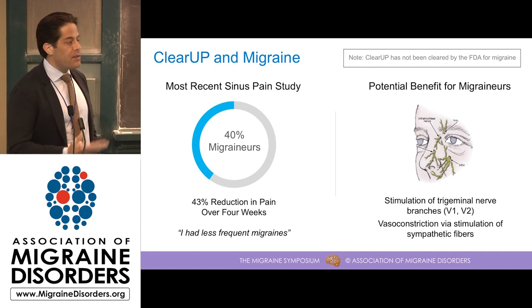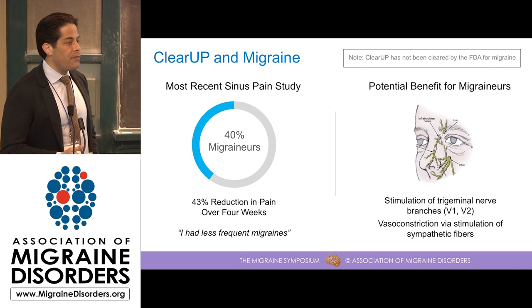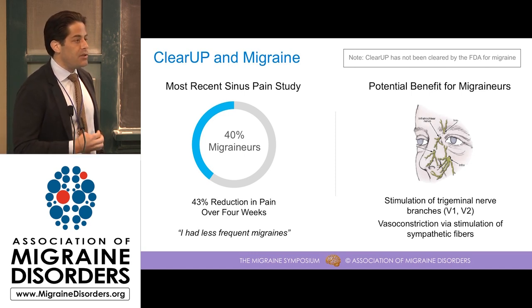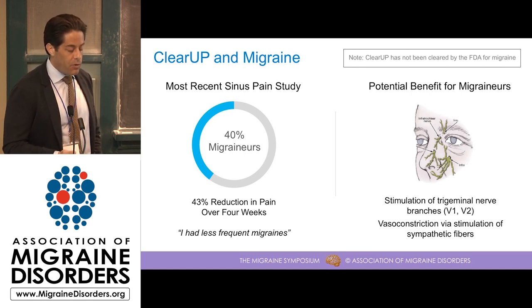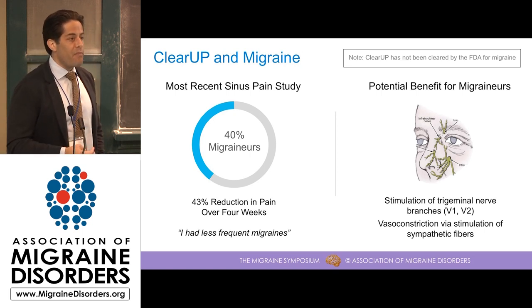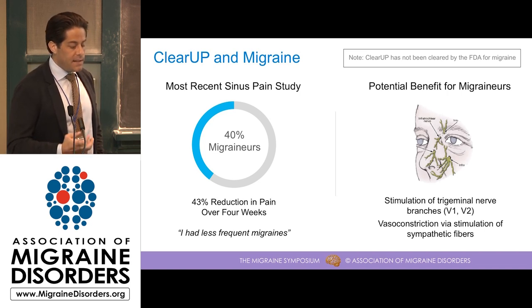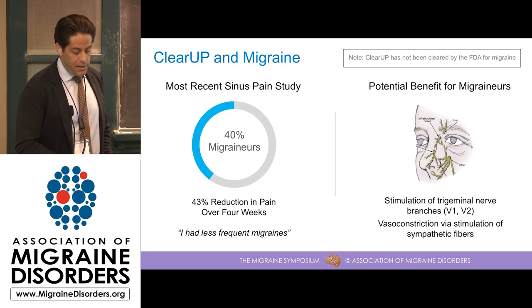When you go back to the mechanisms described at the beginning of the talk, stimulation of the trigeminal nerve is one of the primary analgesic pathways we understand to be at work. The trigeminal nerve is one of the primary transducers of migraine pain. Additionally, the vasoconstrictive effect has been found to be helpful in a heterogeneous collection of migraine patients. So it makes sense that there may be some really nice applications of this type of technology in the migraine population.